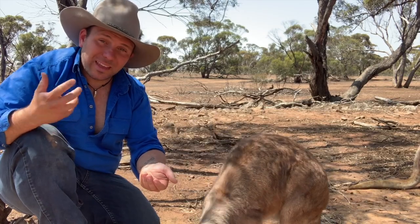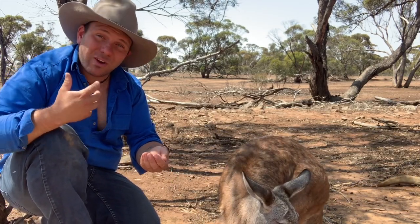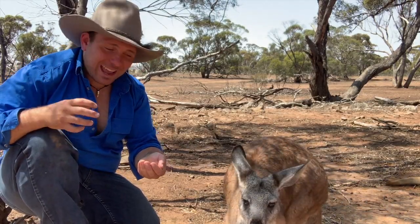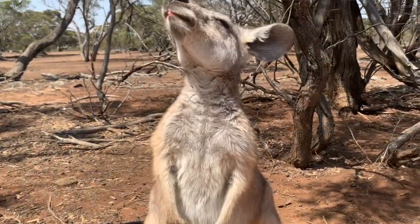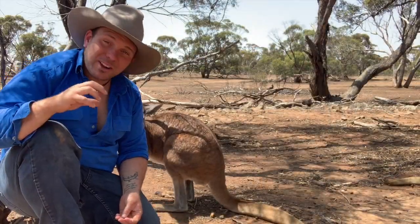These guys are basically coming together because the resources in the area allow it, making them wallaby-like in behaviour. On the other hand, they're very kangaroo-like in diet — they generally eat as much grass as they can. So they really are a pretty good middle ground between a kangaroo and a wallaby, and the name isn't entirely misleading at all.